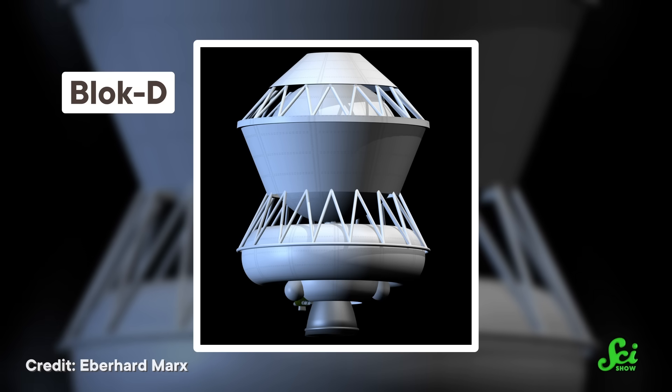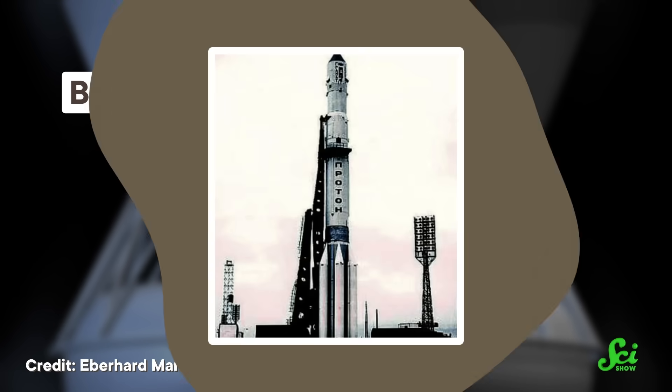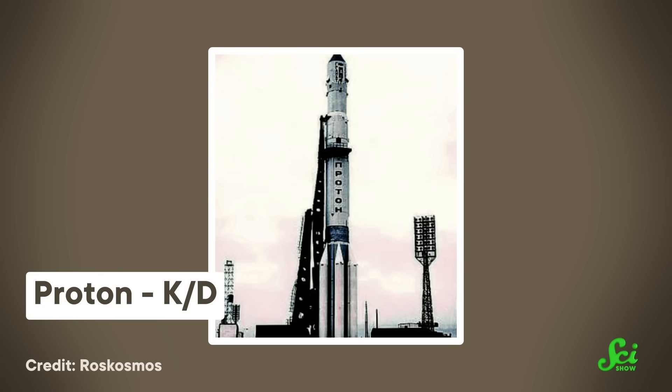That special hypergolic propellant combo was used for the three main stages in every Proton rocket, whether the classic Proton-K or the more modern Proton-M. But some missions — like ones that sent critters around the Moon and back — needed a fourth stage added to the very top. The Proton-K's bonus bit of rocket, called Block D, used a different fuel and oxidizer combo. So if you look up the Zond 5 mission, you'll see the rocket that got the job done called a Proton-KD.